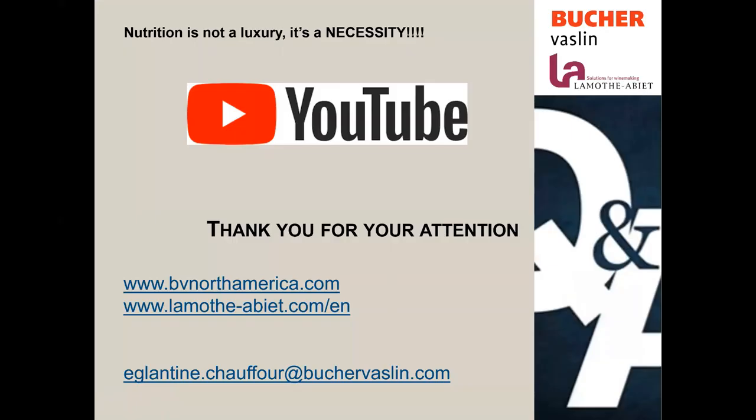Thank you very much for your attention. This webinar will be available on our YouTube channel as are all previous ones. If you have any questions, please visit bvnorthamerica.com or lamottabier.com/en for the English version. You can email me at eglantine.chauffour@buchervassin.com and I will do my best to answer all your questions. Now I'm going to open the question and answer portion — feel free to ask all the questions you have. Thank you very much.